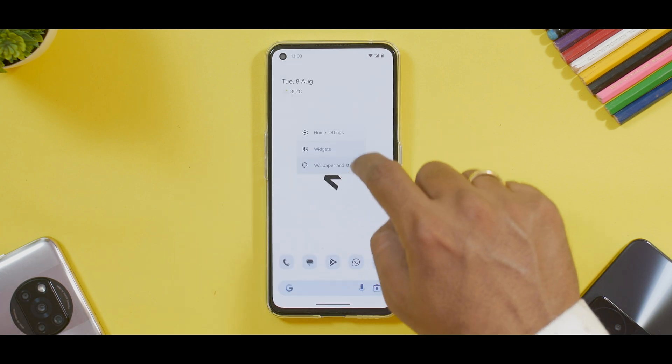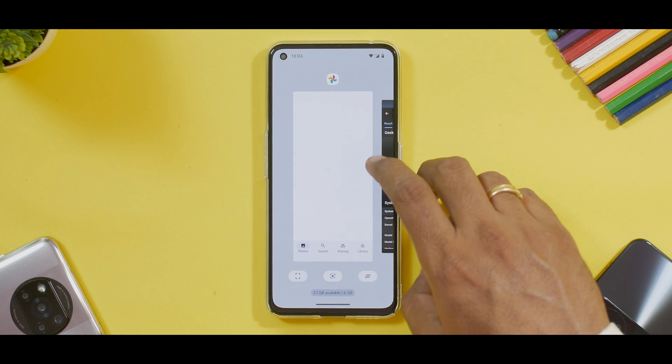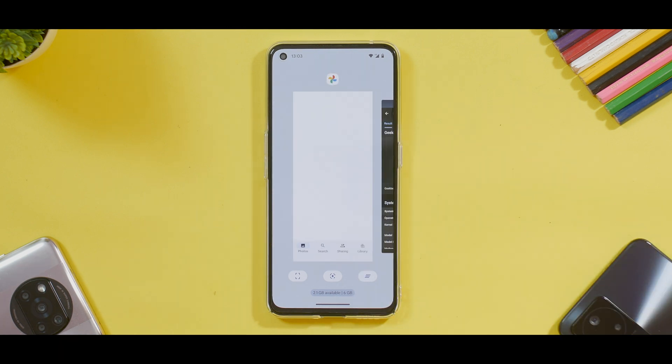Apart from themed icons, if we talk about the launcher, it does have a set of beautiful customizations — nothing is missing there. Compared to the pixel launcher, this is better; you get additional customization. Overall, pretty smooth, pretty solid, good transitions, good icon animations. No problems there. As you can see, the recent menu is pretty smooth and fluid as well.